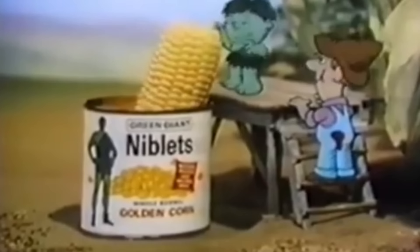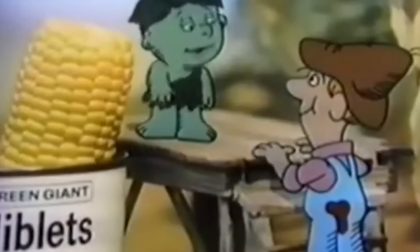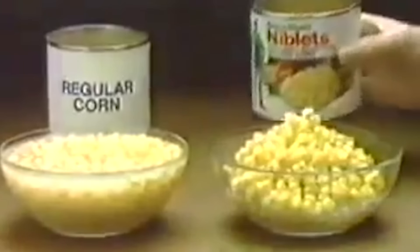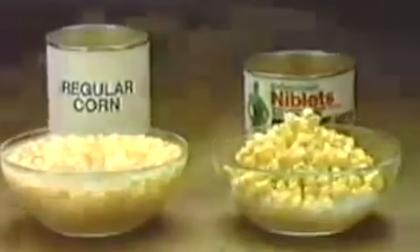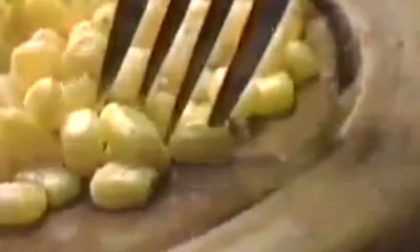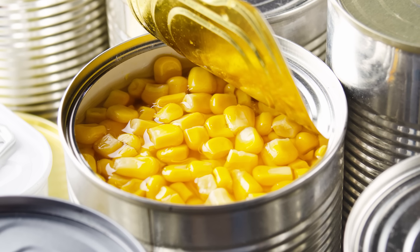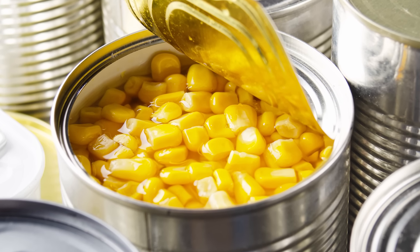The canning process can diminish a vegetable's natural vitamins and minerals, but in corn's case it's different. Canned corn doesn't lose much of its nutrients and is about as healthful as fresh corn, according to the Journal of the Science of Food and Agriculture. Some cans may be high in sodium, meaning it's a good idea to rinse the canned corn before eating it, according to Livestrong.